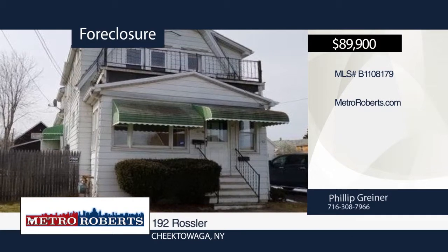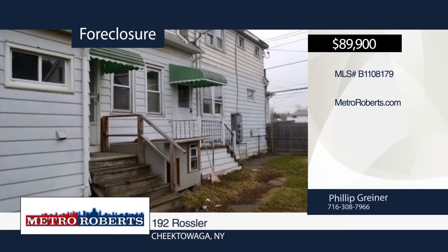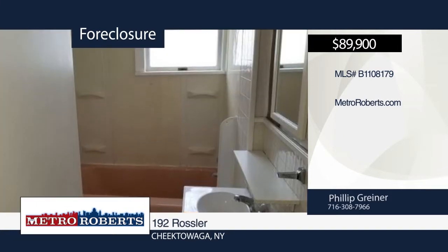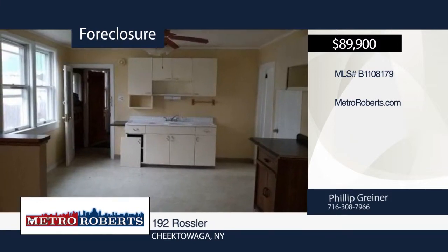This three-unit investment opportunity is ready and waiting for you. It features a huge three-car garage, glass-block windows, and a spacious fenced yard. Make your appointment today before it's too late — this one will be gone before you know it. Call Metro Roberts REO today to schedule your private showing.